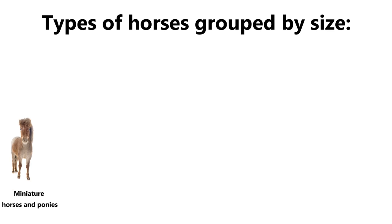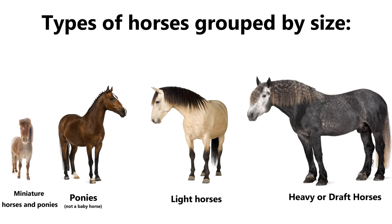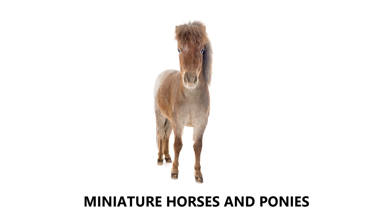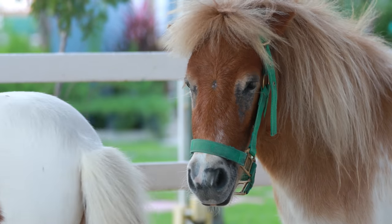Types of horses grouped by size: miniature horses and ponies, ponies — by the way, a pony is not a baby horse — light horses, and heavy, also known as draft horses. Miniature horses, also called minis.